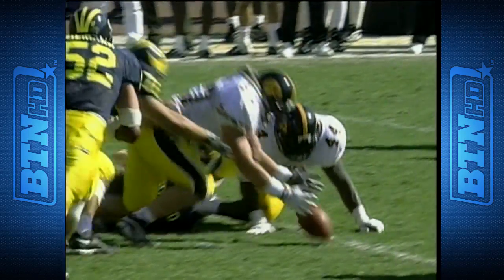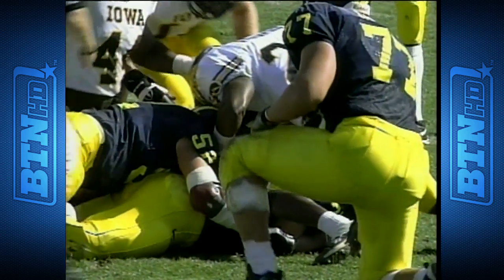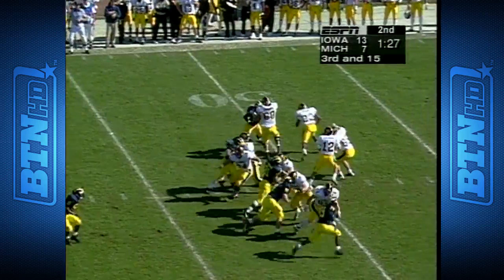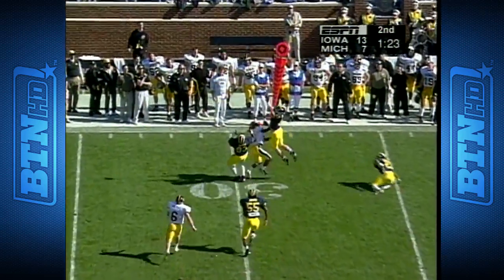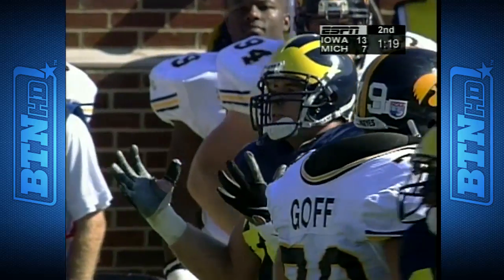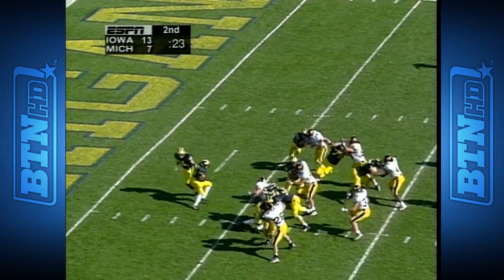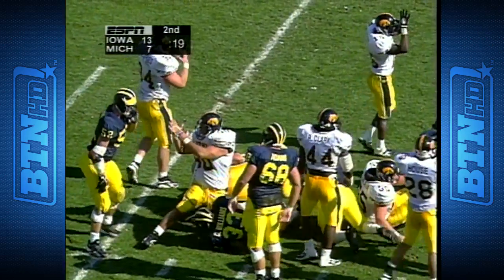DeVries tackles Howard and knocks the ball out — nice play by the big man. Michigan's offense has given it up four times on giveaways, but the defense is trying to get it back. The ball is down around and with three blue jerseys converging on it, none of them can come up with it. Iowa calls their first timeout.